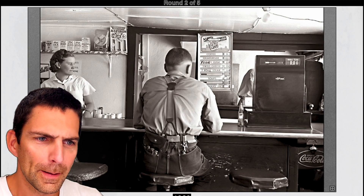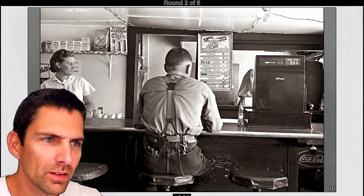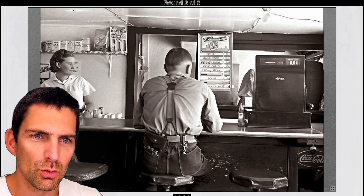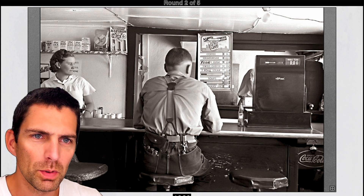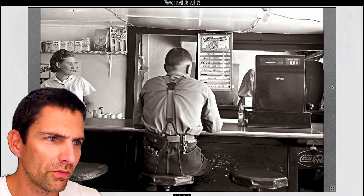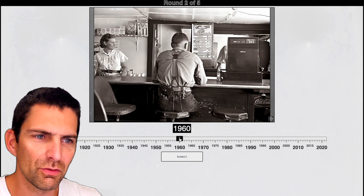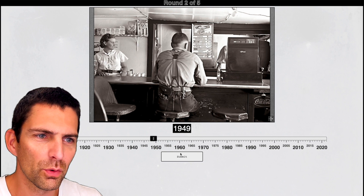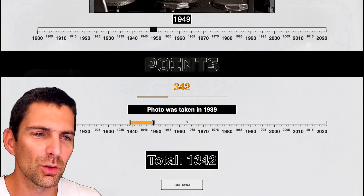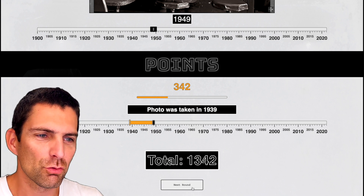You see Coca-Cola here. Looks like it could be taken in the U.S. — coffee, hamburger. Hamburger is what? 10 cents. The dress, the attire of these two individuals, the waitress, makes it seem like it would be maybe the 1950s, maybe the 60s. I think I'm going to go at the end of the 40s, early 50s. Let me go to maybe 1949. I don't think it's before the war. It was 1939 — just at the start of the Second World War. I get only 342 points by being 10 years away from the actual date.